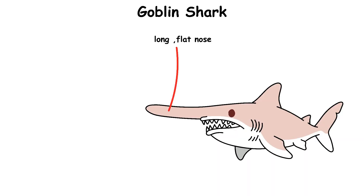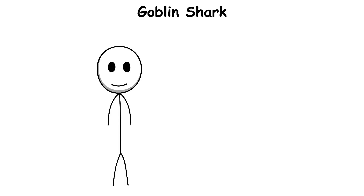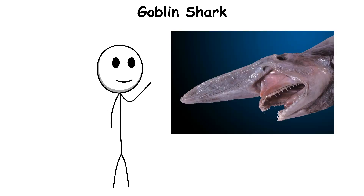This shark has a long, flat nose that is packed with special sensors. These sensors can detect the tiny electric signals made by other animals' bodies, helping the goblin shark find prey even when it cannot see. When it attacks, its jaws shoot forward extremely fast, grabbing fish or squid in an instant.